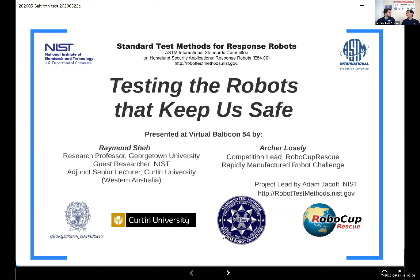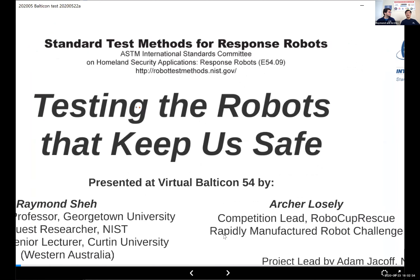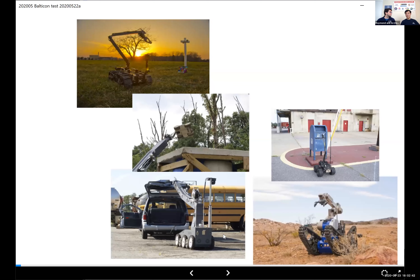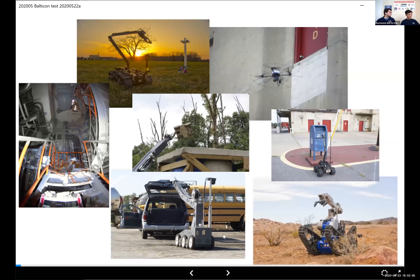So we're talking about robots — but what robots are we actually talking about? The robots that keep us safe are robots that go into environments we don't want to go into, to perform tasks that are too dangerous. These might be robots going into a collapsed building to find survivors, robots approaching suspicious packages, robots going into areas of biological, radiological, or chemical hazard, or drones getting to places humans can't safely reach. We call these response robots — they're responding to a particular situation.